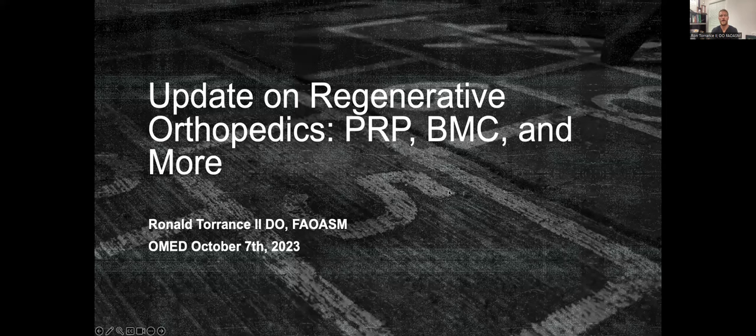Hey, welcome everybody to ACOPMR lecture update on regenerative orthopedics. I'm your host, Dr. Ron Torrance, and I'm going to be presenting here for about an hour to give everyone an update on all things regenerative orthopedics.